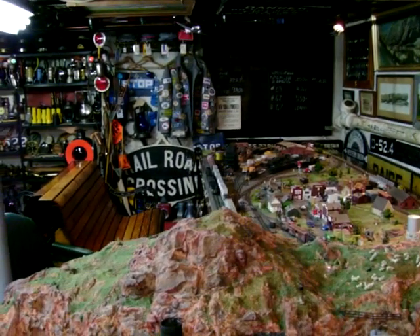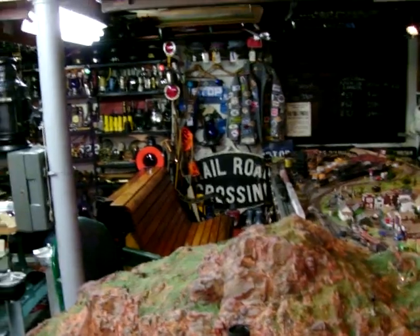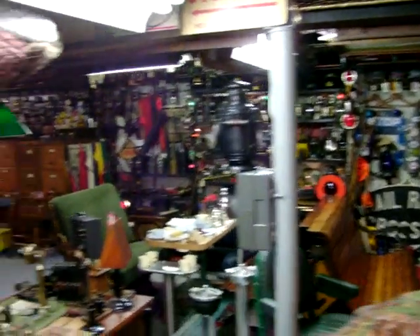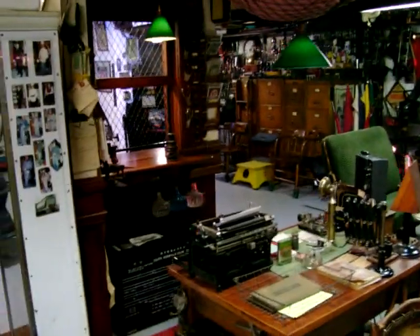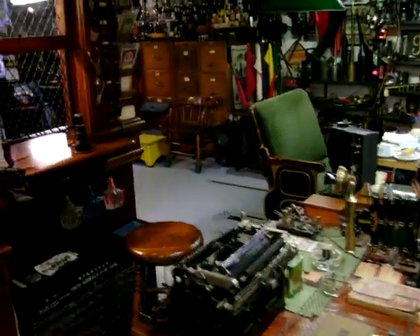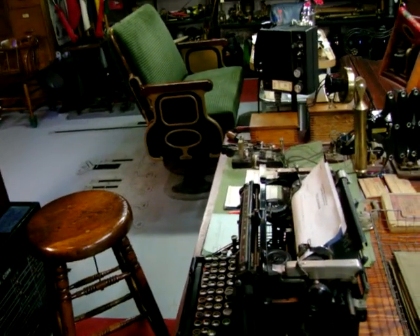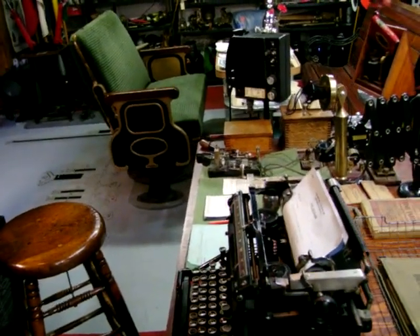An overview of the model railroad. There's a telegrapher's table with telegraph keys, and a telegrapher's typewriter.